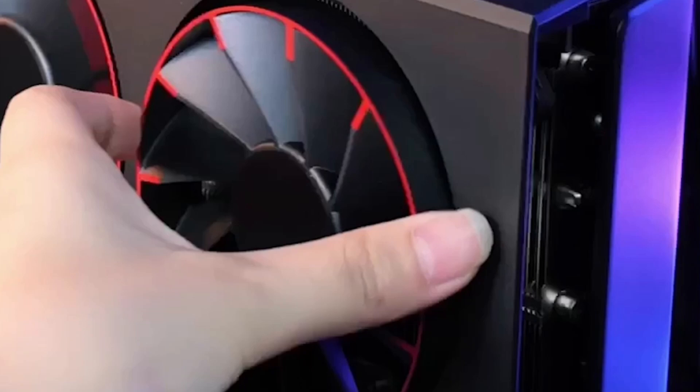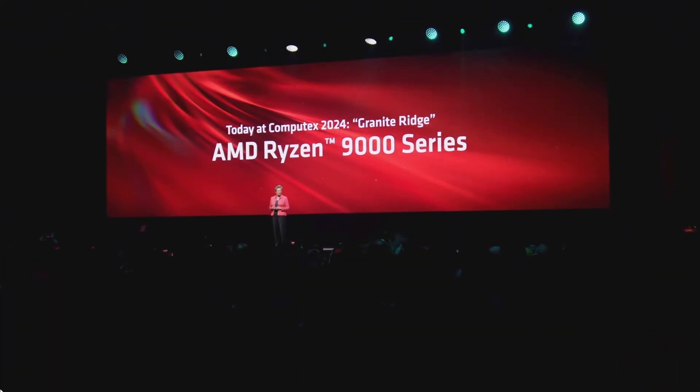They're bringing back the same swappable fan design where you can swap the fans — it's a quality-of-life feature you can change if you want. It's quite interesting that they've gone with that approach.